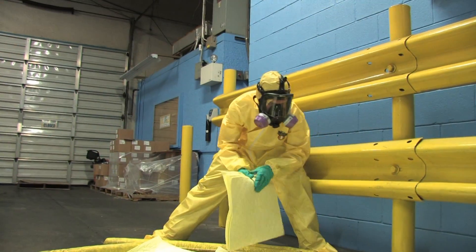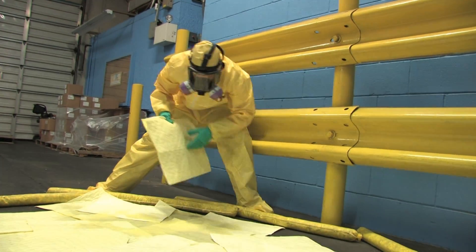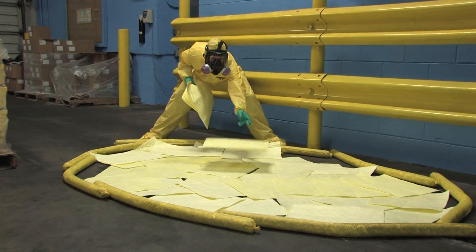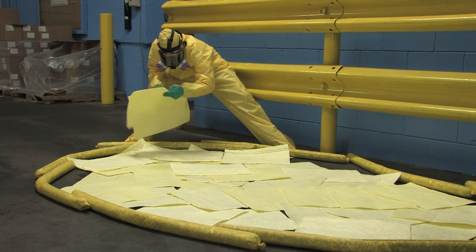Hazmat sorbents are yellow in color and will absorb all liquids including acids and bases. Use these pads and rolls when responding to spills of unknown liquids or for any hazardous chemical.